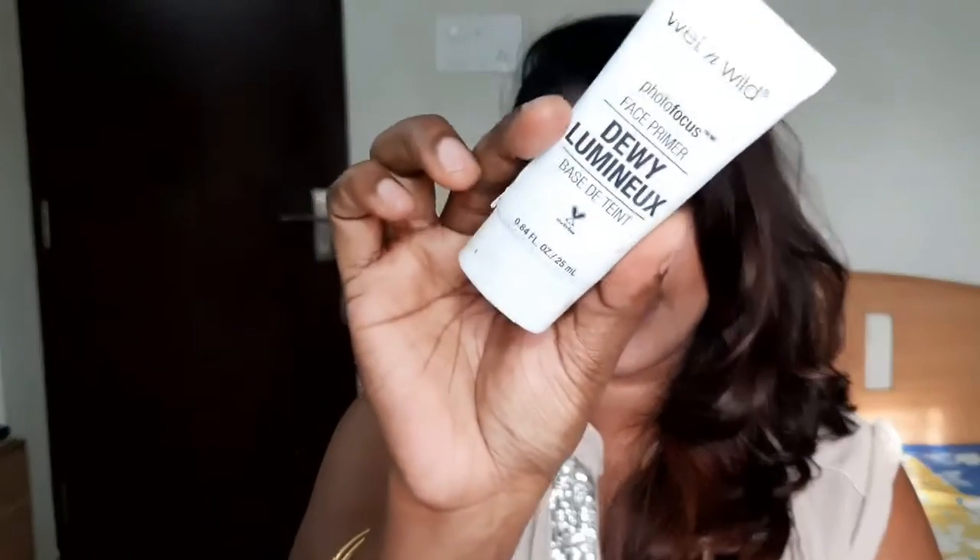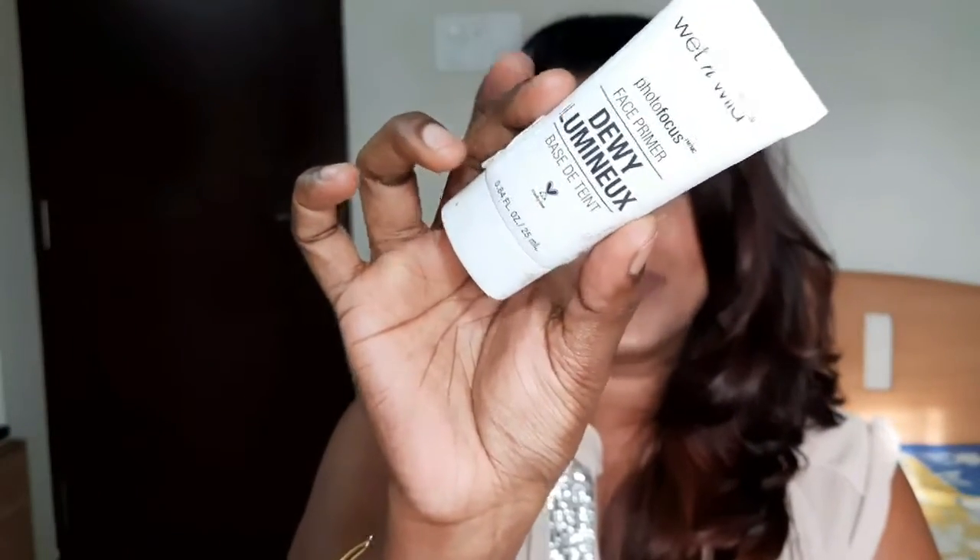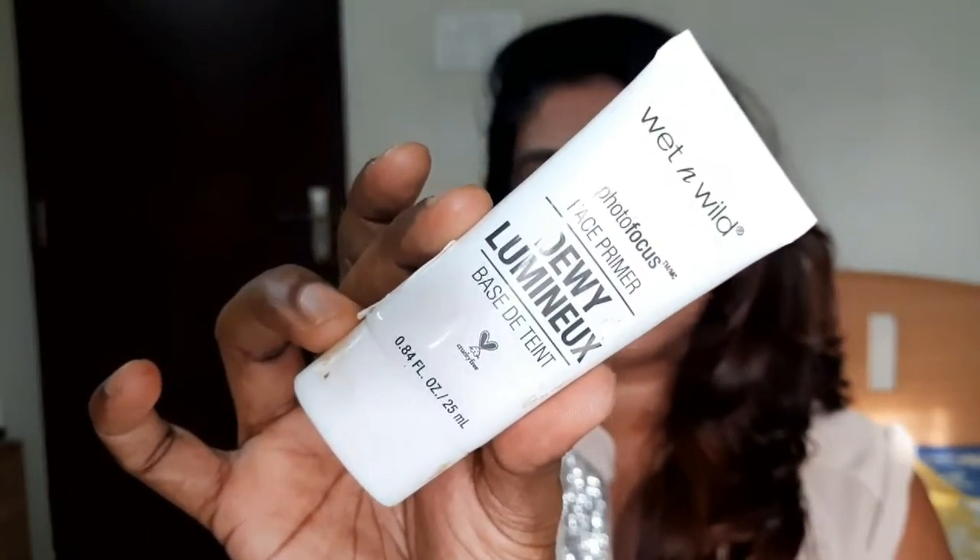The next product is also from Wet n Wild — their Photo Focus Dewy Finish Primer. It comes in a white tube with 25 ml of product, retailing for around 499 again. It's a cream base, very light, and gives a light tint and sheen. It gives a nice glow. This is for people who want that dewy effect and have dry skin — surely you can go ahead and try this product. It's worth trying and I would recommend it.